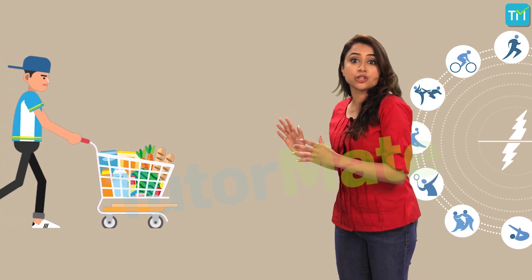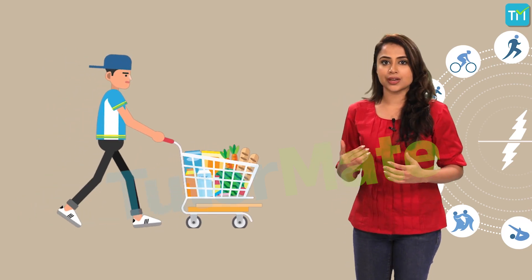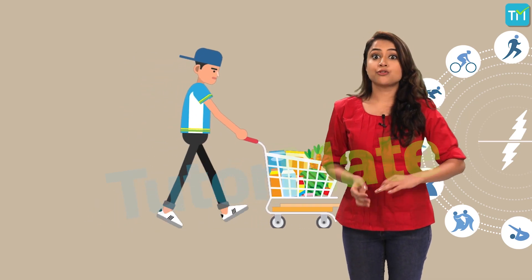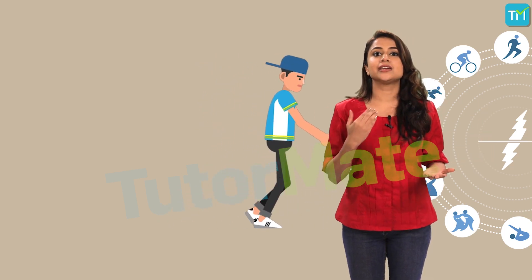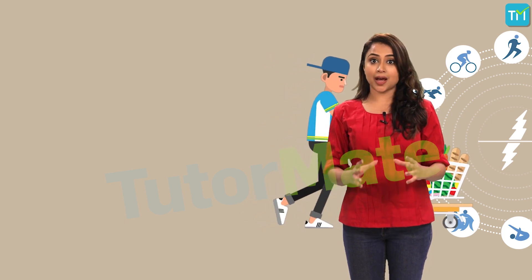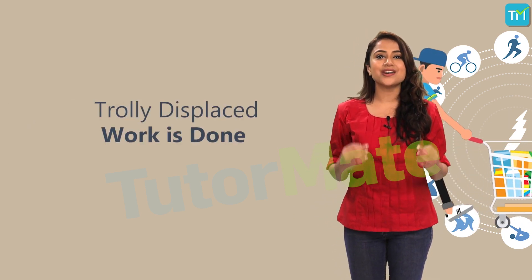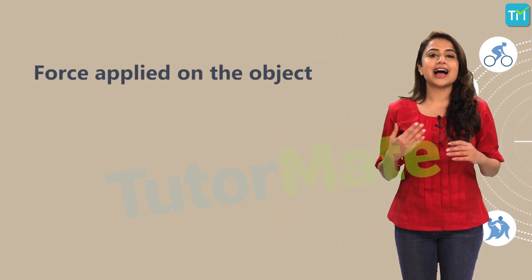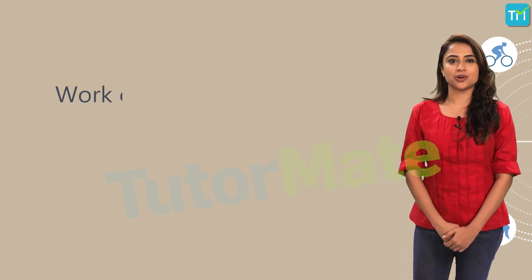When the boy is pushing the trolley, he is actually applying force on it, and due to this force the trolley is moving in the forward direction. By moving in the forward direction, the trolley is going from one position to another, which means that it is getting displaced. Since force applied on the trolley causes it to get displaced, we can say that work is getting done. So when defining work, we have to consider both the force applied on the object as well as its consequent displacement, and so there are two conditions for work to be considered done.